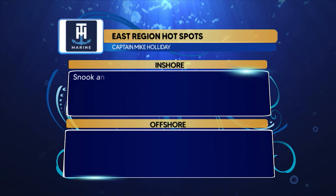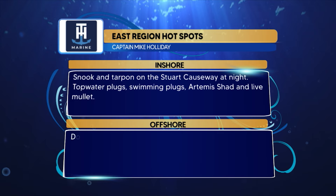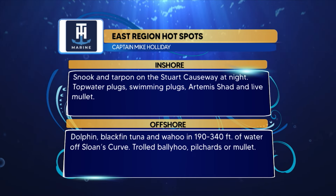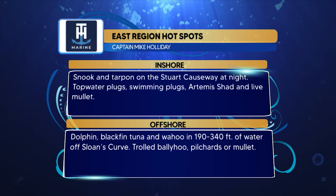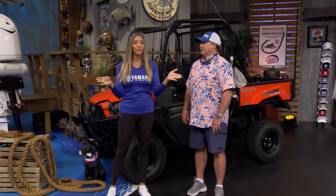TH Marine hotspots for the East region: get out early and check out the snook and tarpon on the Stuart Causeways — night works really good too. Topwater plugs, swim plugs, Artemis Shad, plus live mullet are the ways to get those fish to eat. Offshore, dolphin, blackfin tuna, and wahoo in 190 to 340 feet of water off Sloan's Curve — troll ballyhoo, pilchards, or mullet. The strategy: start early, take a nap, get out at night.